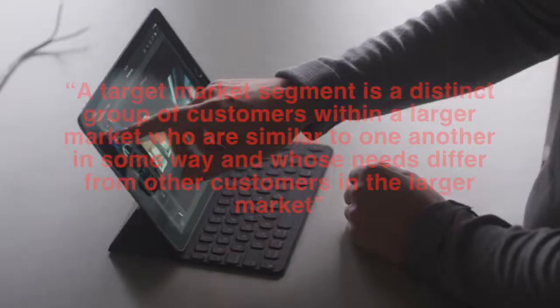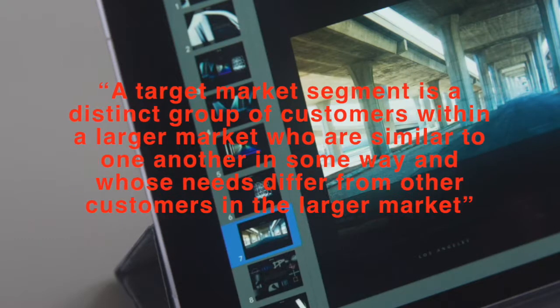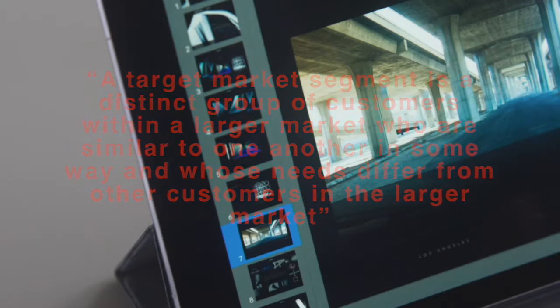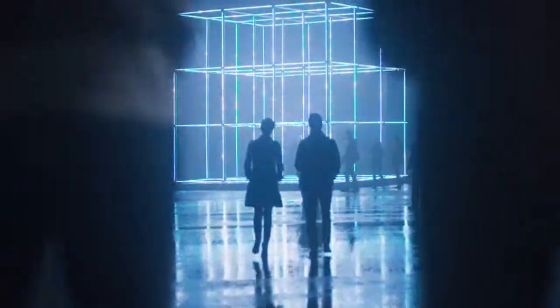A market segment is a distinct group of customers within a larger market who are similar to one another in some ways and whose needs differ from other customers in the larger market. The market segment targeted by Apple for the iPad Pro are users who require more features than a normal tablet — not only games, music and videos, but the capacity to use more complicated software typically used on a PC, while retaining the convenience of the portability, size and weight of the iPad. There remain some choices between size, capacity and color, such as iPad color, keyboard color, case color, etc., to suit the individual wants and demands of the market segment.